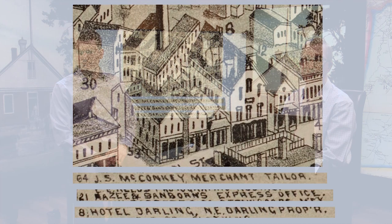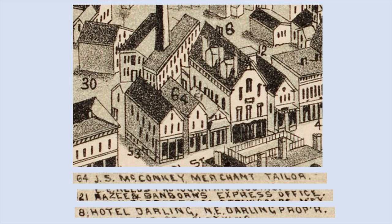On the 1888 map, we see two small buildings between the Dana Block location, number 53, and the Hotel Darling, number 8. Number 64 is where John McConkie had his merchant tailor shop. Number 21 was Razzie and Elman Sanborn's express office. Smith's News Store would be there too. Number 8 was the Hotel Darling, which would later become the Hotel Windsor until it was demolished in 1907.